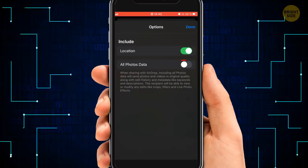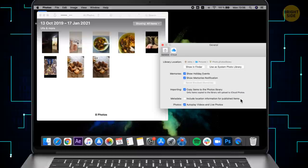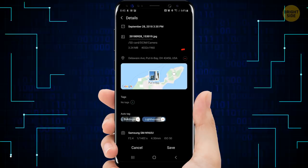On a Mac, open Photos, then General Preferences, and uncheck 'Include location information for published items.' On an Android, open Gallery, tap the picture you want to remove the geotag from, and swipe up on it. Choose Edit, then tap the red minus button next to the location. Then save the changes.